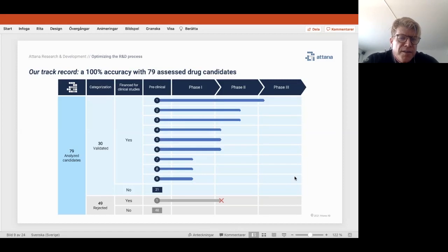Of the 30 validated candidates — many being from the same project — nine have entered phase one studies. Three are ongoing and six have completed phase one, all six successfully. So we have a 100% track record in phase one studies. Of those six, three have entered phase two, one has completed phase two successfully, and two are ongoing. The second one is very close to being finalized and it looks extremely good. So even in phase two, we have a 100% track record in the cases where we have been involved.